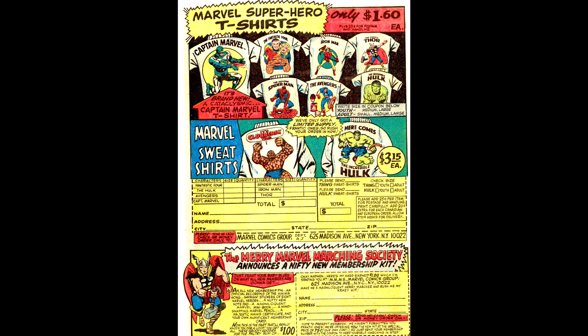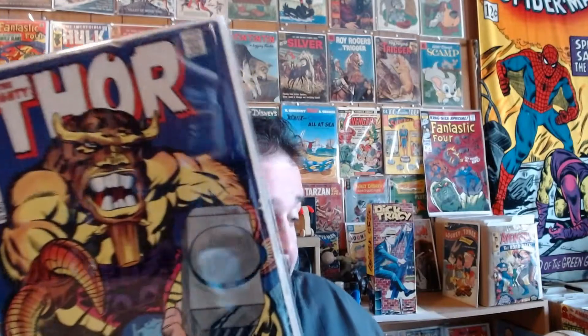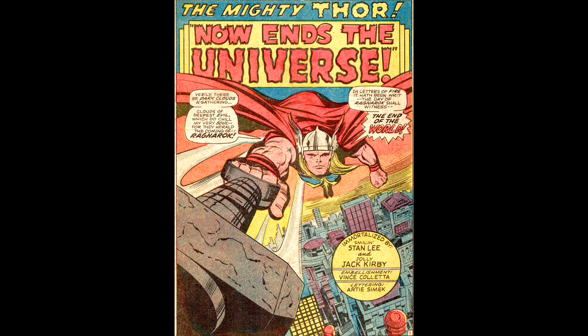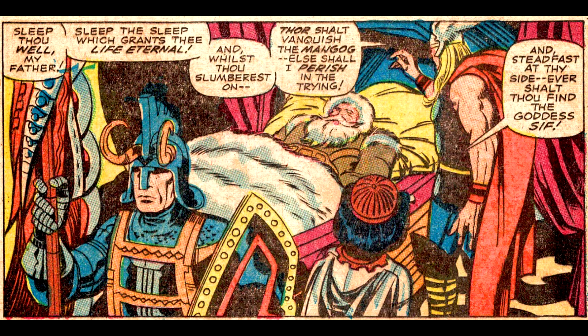And it has a great offer for some t-shirts for only $1.60. Then we have another Thor — there's going to be a lot of Thors here. This is number 155 from August 1968, and there's barely any room for Thor to be on the cover. Here's the page one splash of our hero, and another splash page of Mangog. And of course while all this is going on, Odin manages to catch yet another power nap.